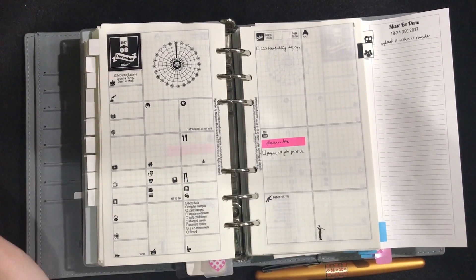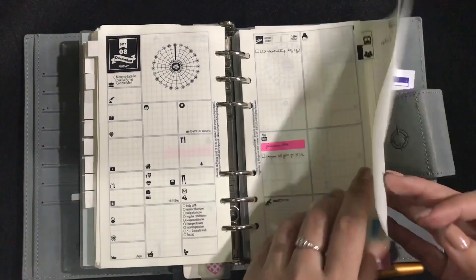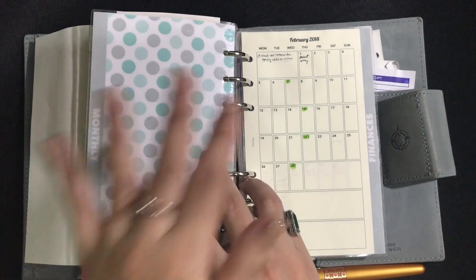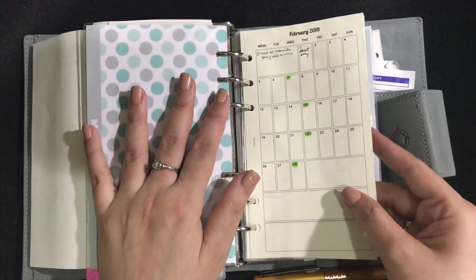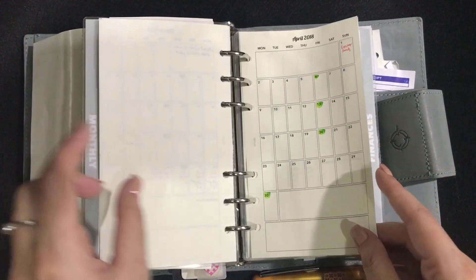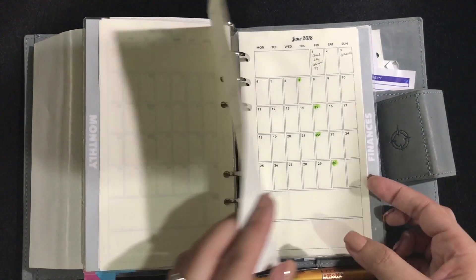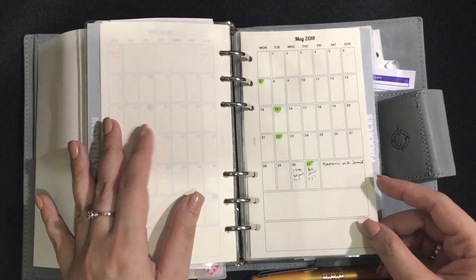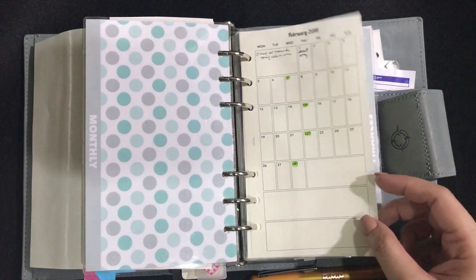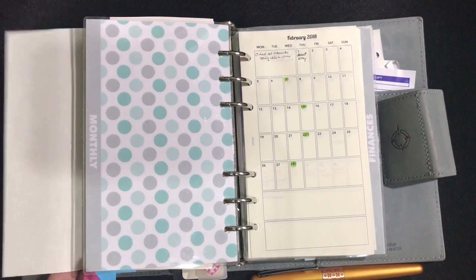That's it for my daily pages, where 98% of the planning gets done. The rest of the planning happens in my monthly section — these monthly pages I printed myself onto Moe River paper. They have very small boxes, but I write very small, and I use them for forward planning.